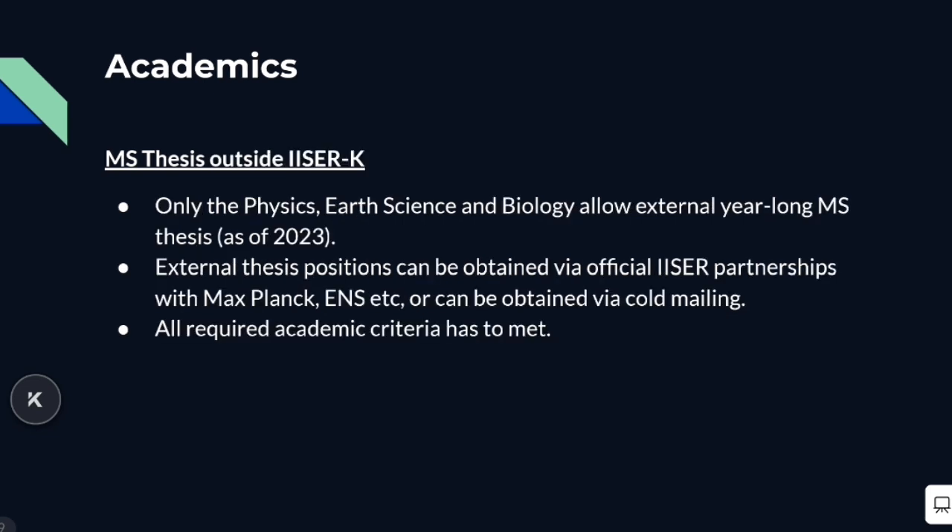A few departments at ISA Kolkata do allow you to do your master's research work outside the institute. These are physics, earth sciences, and the bio department, which allow you to do a year-long MS thesis outside of ISA Kolkata. To get an MS position outside ISA, there are several methods — there are official partnerships that ISA has with ENS, Max Planck, and others, and you can also get a master's position via cold mailing. The procedure is not very straightforward and a lot of required academic criteria have to be met, and it also requires a lot of paperwork, though it's quite worth it.